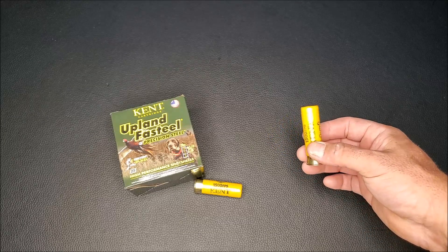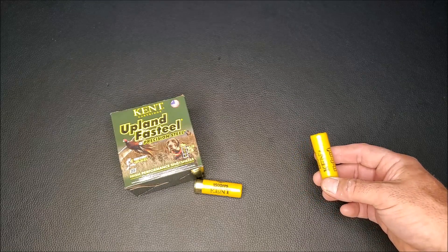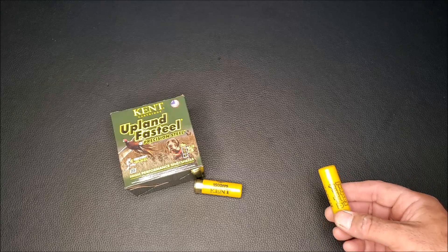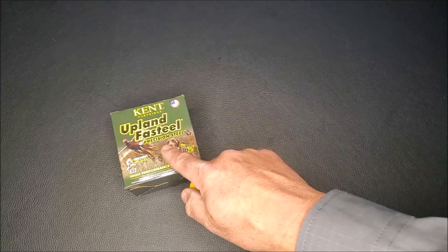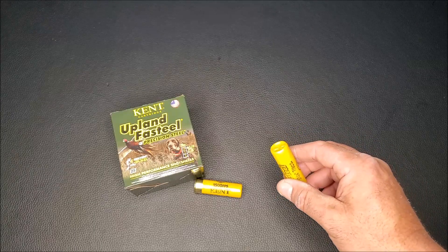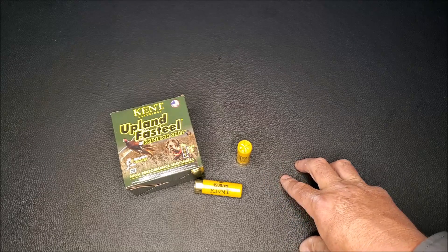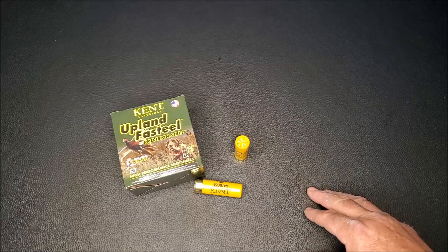For the recoil test, I wanted to use a common load that an average upland shooter would use. We fired Kent Upland Fast Steel, a 7/8-oz load screaming at 1,500 feet per second — basically my chukar load. It's not a heavy recoiling load, but it's not light either. That's what we took to the range.